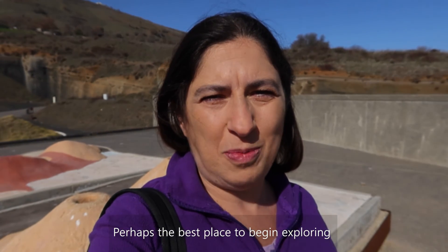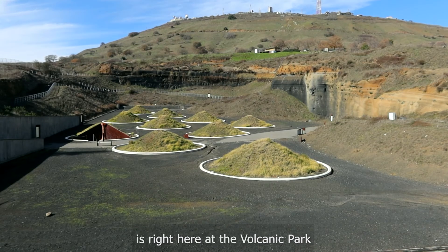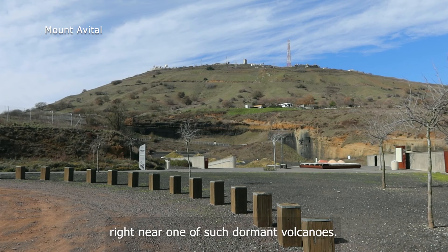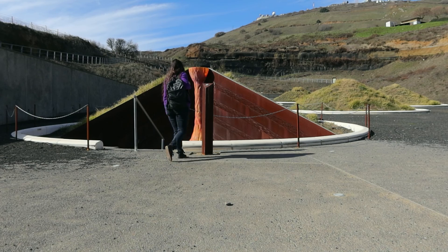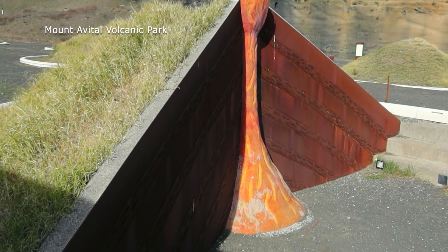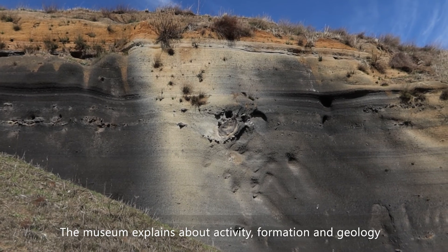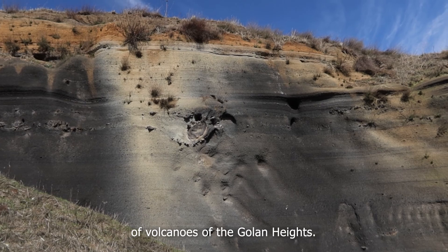Perhaps the best place to begin exploring the volcanic nature of the Golan Heights is right here at the volcanic park, right near one of such dormant volcanoes. The museum explains about the activity, formation, and geology of volcanoes of the Golan Heights.